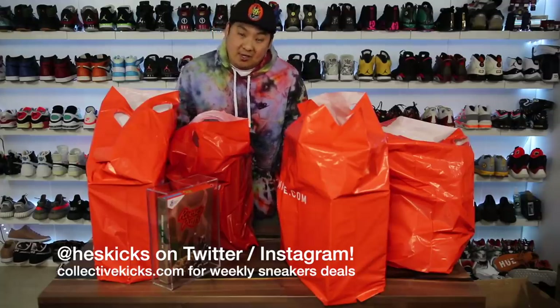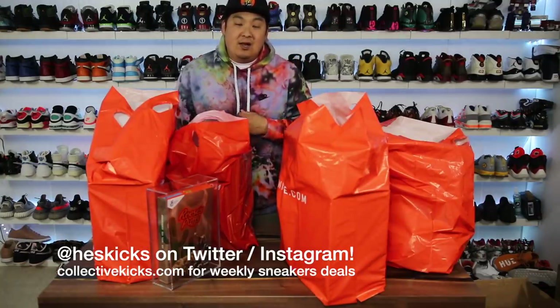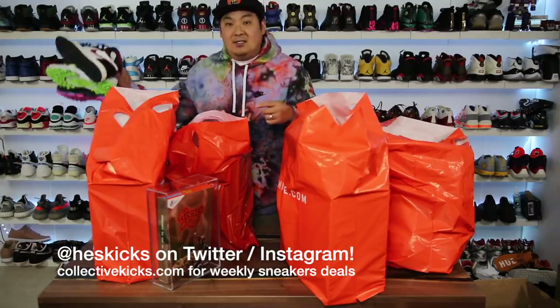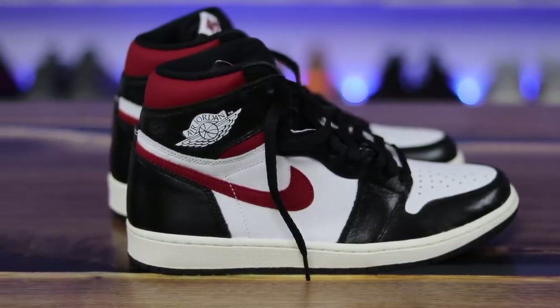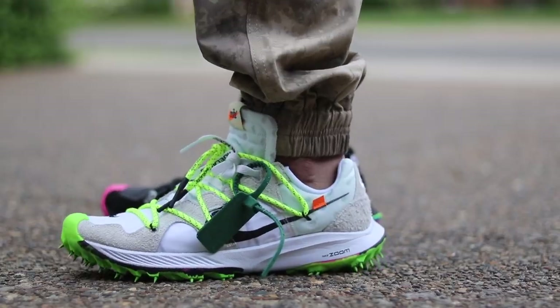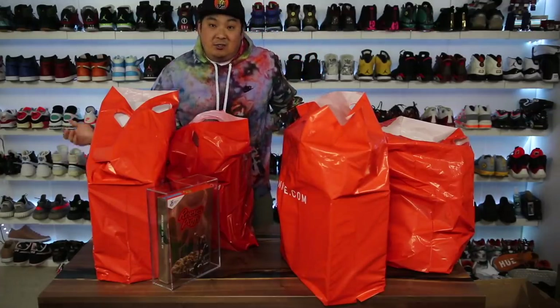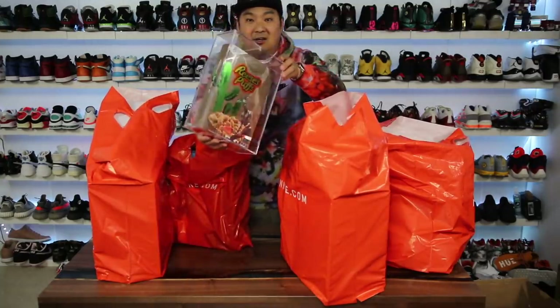What is going on guys — here at collectivekicks.com. If you guys want to shop this week's top sneaker deals, check the link in the description. I posted a video on the Gym Red Air Jordan 1s as well as the TK Off-Whites, so check those out if you haven't. Subscribe if you're new to the channel — let's get into this crazy haul.